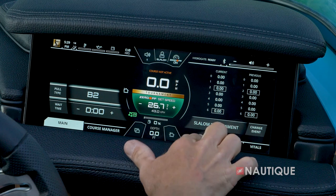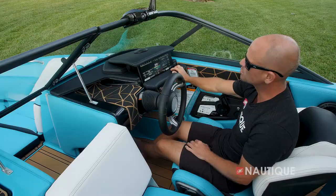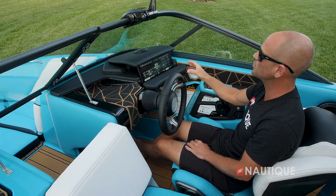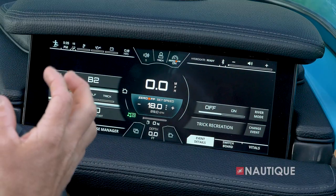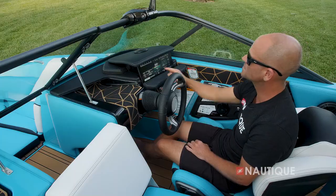On the right side we have our event details, engine vitals, and switchboard. Switchboard is a unique-to-Nautique feature that allows you to take your most commonly used items and put them in an easy-to-access customizable menu. When you set your user preference to trick skiing on the home screen, this is where you have access to your hydrogate.